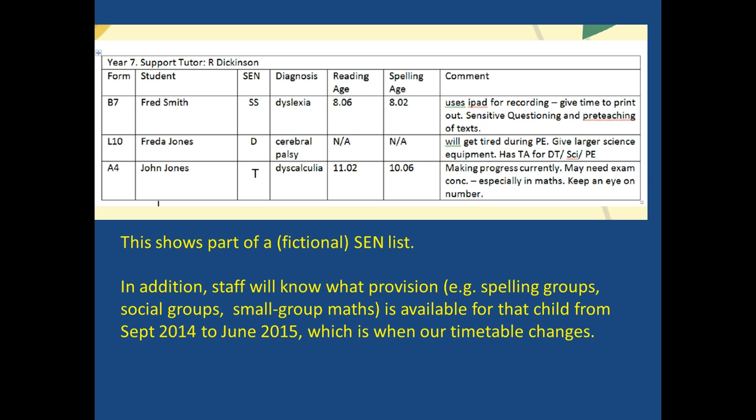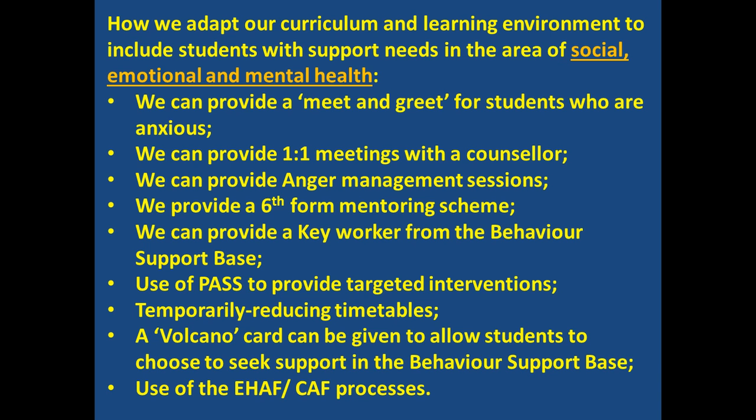We also have to keep an eye on his number concepts. As part of looking at the SEN list, staff can also see exactly what provision has been made for that child — so they can see if they've got spelling group, extra maths, social skills group, or whatever they have.